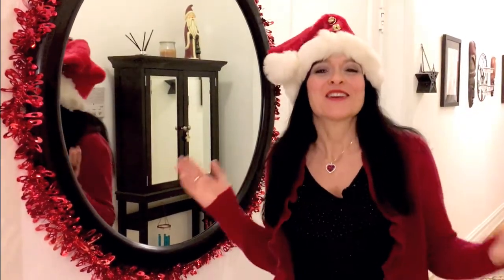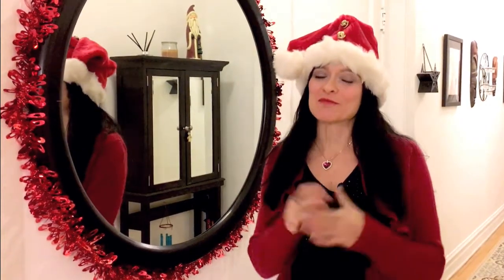I always leave a few Santa hats laying around so me and my friends can do some silly Santa selfies. Merry Christmas!